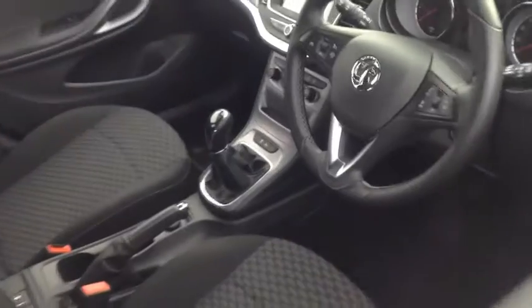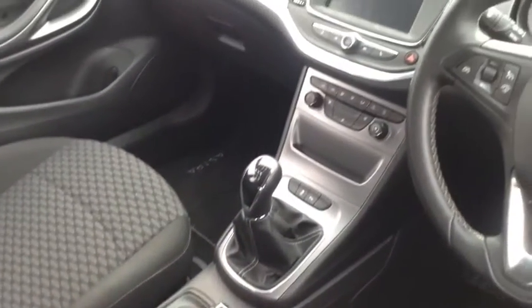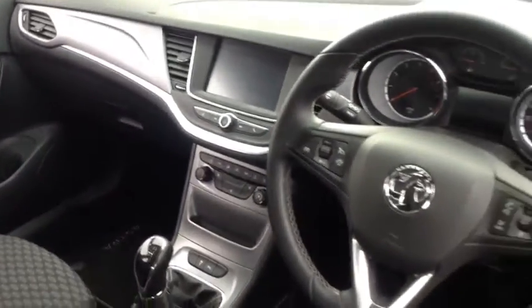This car has done 5,800 miles, and as we move inside we have heated seats, heated steering wheel, parking sensors, touchscreen display and steering wheel controls.